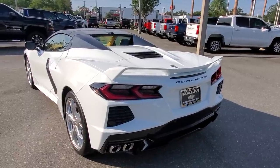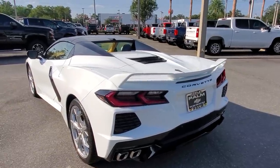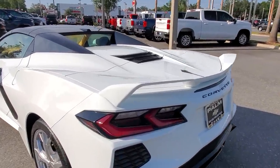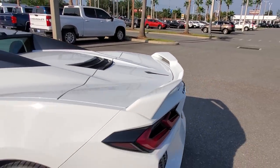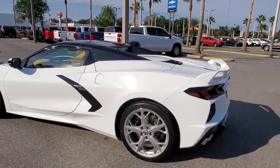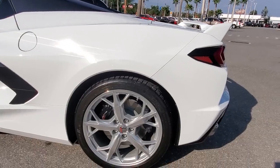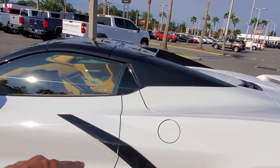And the rear cross-traffic alert can detect cars at 65 feet from both sides of the vehicle when you're backing out of a parking space, for example. The C51 package actually includes this spoiler — it's the only way to get it right now, it's not even for sale as a standalone accessory. We ordered this one with the trident wheels in silver — a nice little touch there.